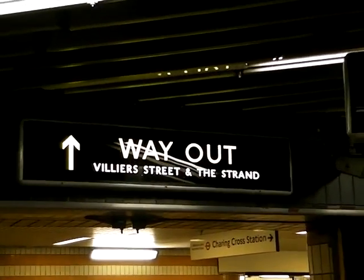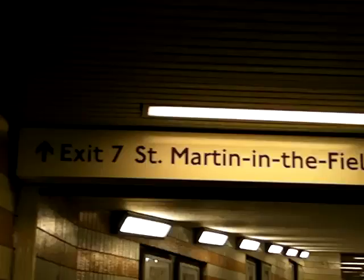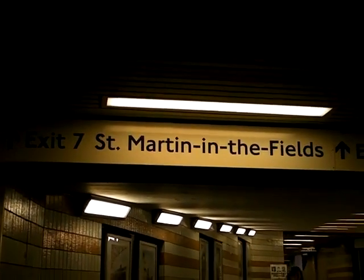Initially, look over on the left for the sign that says Way Out Villiers Street in the Strand. Once you've gone past the sign, immediately turn left and look up — you'll see another sign, and the exit we're looking for is Exit 7 for St Martin's in the Fields.